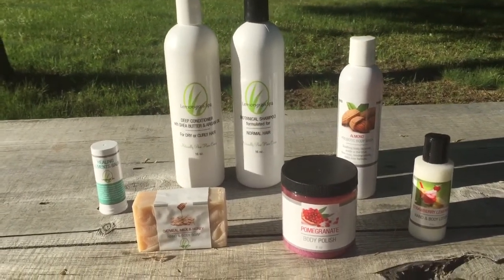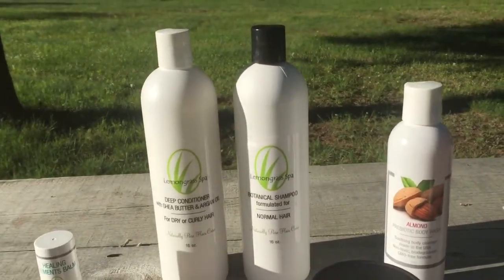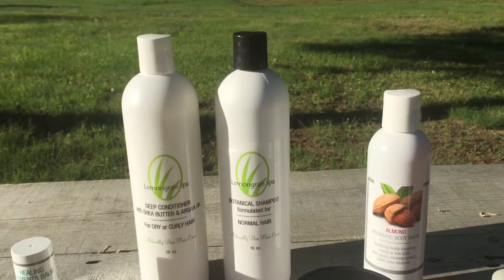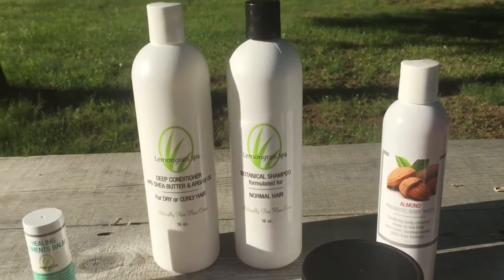The first products I'm going to talk about in our bundle is the Shampoo and Conditioner. Many of our customers report that the essential oils leave their hair growing thicker and fuller, their sensitive scalp is soothed, and it's a lot less itchy and dry, and overall just more healthy.